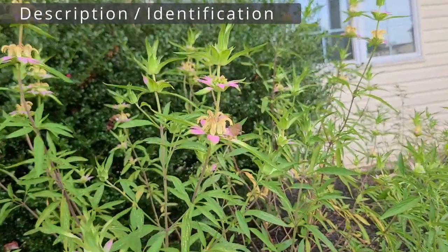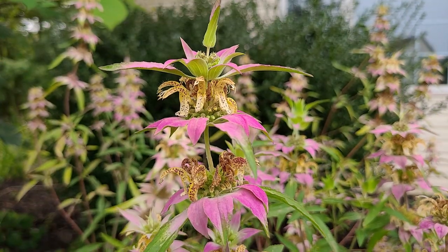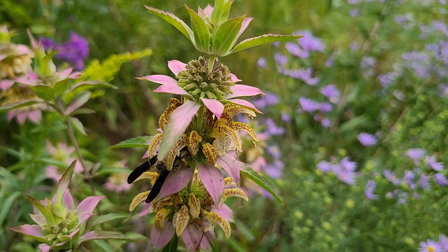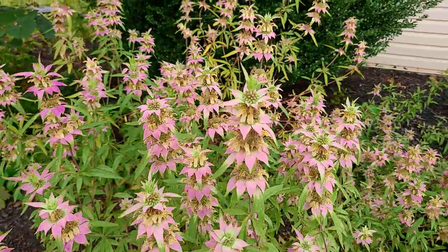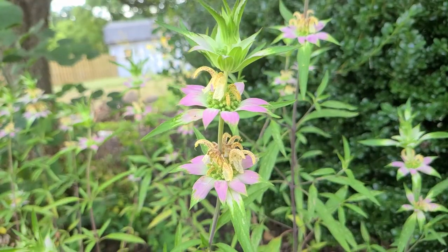Why should you grow it? First, beauty. The blooms of this plant are complex, intricate, and just beautiful. Individual tubes that are white or yellow with speckled reddish dots are similar to other bee balm flowers like Monarda didyma or fistulosa, but these blooms are just so much more complex, and being arrayed up the stalk instead of just at the end makes it even more interesting.